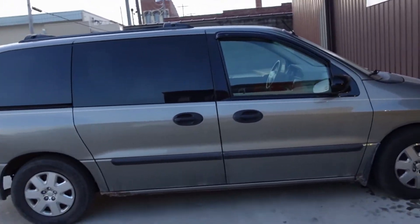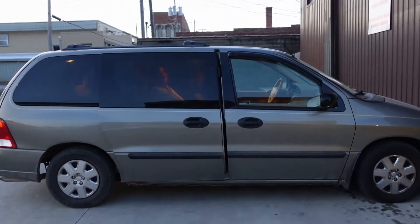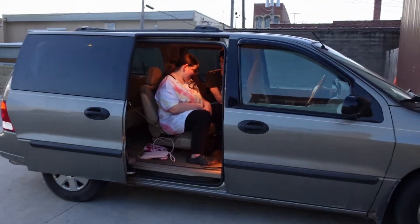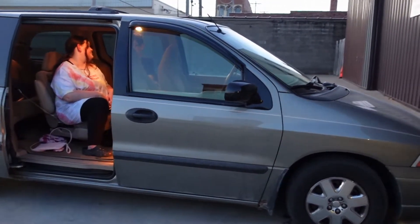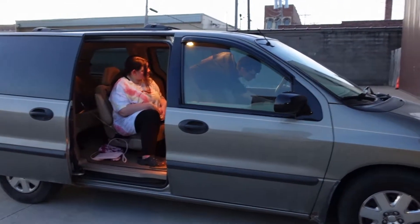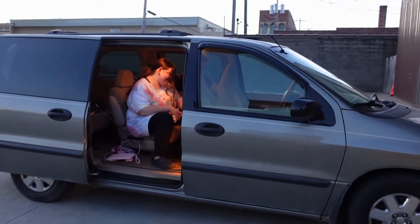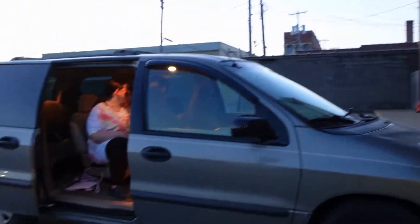Hi guys! I just came over to Cole's house, I got Nevaeh with me. Cole bought himself a new car with his income tax — it's actually a Windstar van. He bought it from his dad's girlfriend's friend, so we know it's a good running van. Really nice, sounds really good, looks good. He can fit all his friends in there and go road tripping. I'm really happy that it's a bigger vehicle.